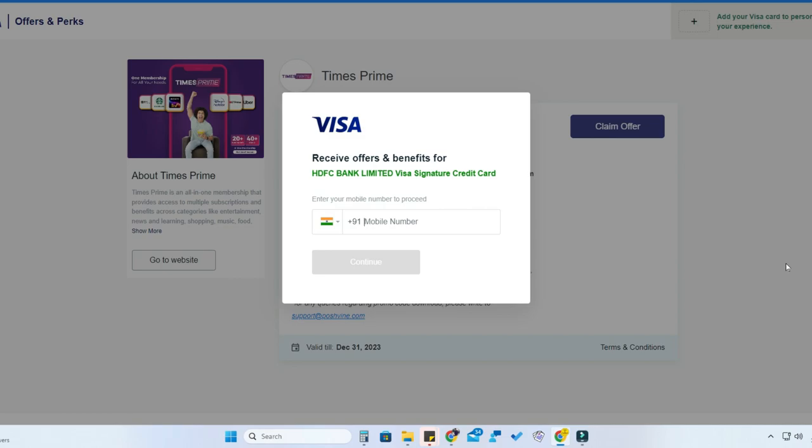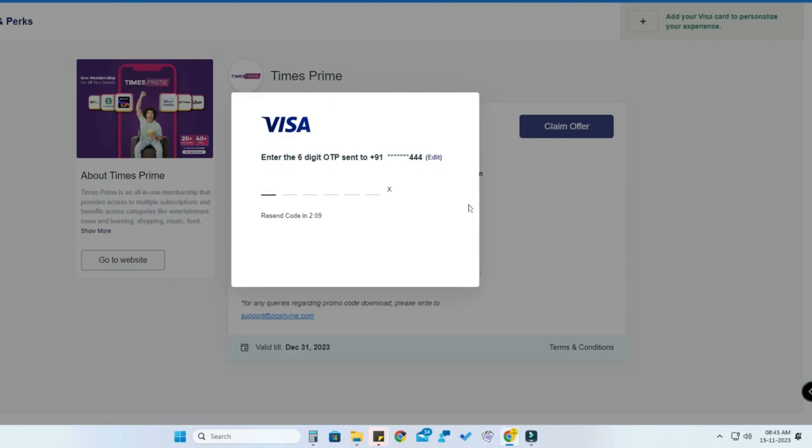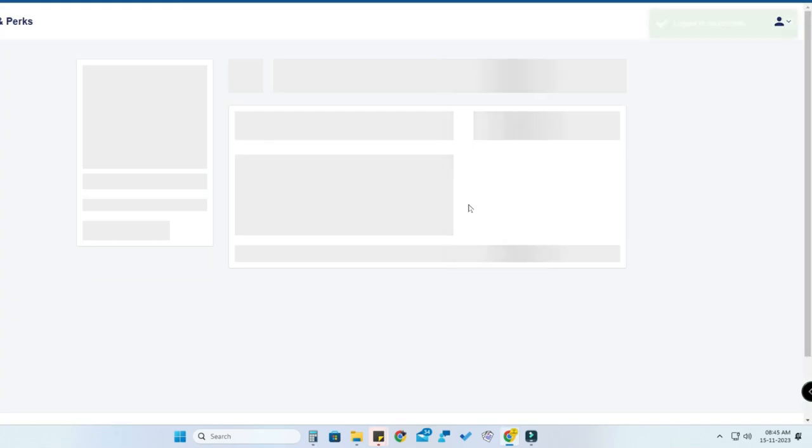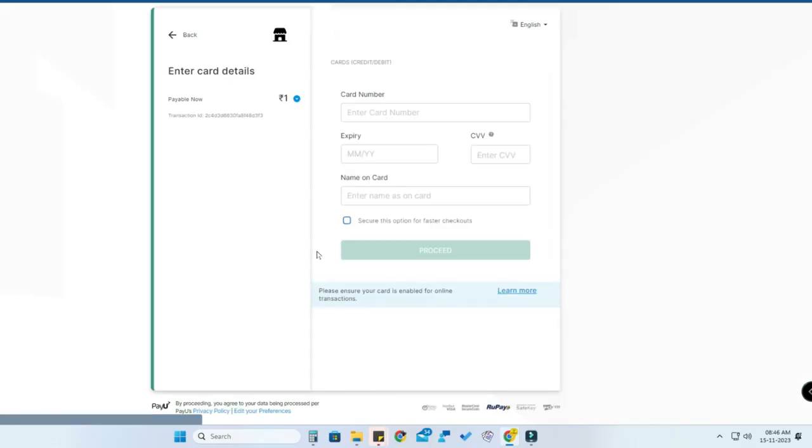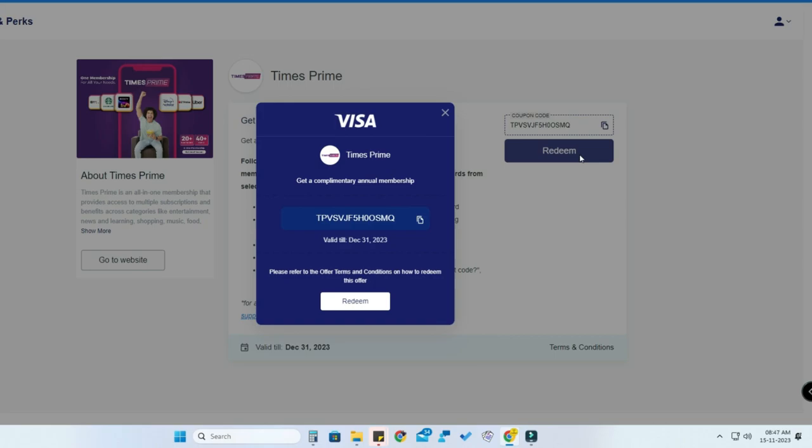Whatever Visa Signature credit card you have, enter the first eight digits of that credit card number. Then enter your mobile number linked with your credit card. Once you enter the OTP, you need to pay one rupee. Click on 'Confirm' and use the same credit card details you previously entered, then complete the payment process. Once you complete the one rupee payment, you will get a unique gift code.